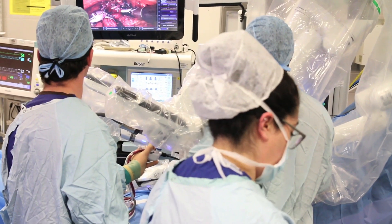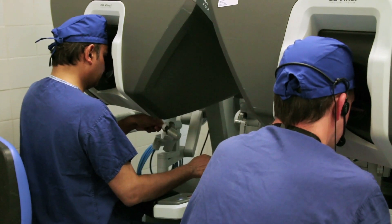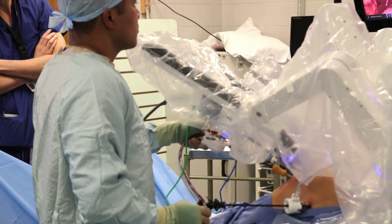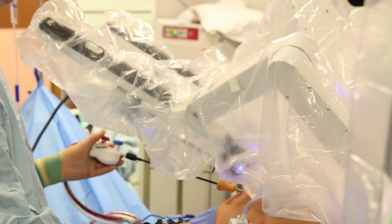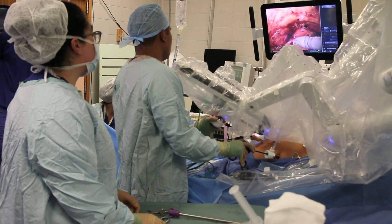Robotic surgery has many patient benefits from the point of view of the minimally invasive aspects of the surgery — obvious things such as quicker recovery, smaller scars, less blood loss, less pain, earlier return to work, and less stay in hospital. But we also think that there are some aspects of the operations that we can do much better with a robotic approach than either a laparoscopic or occasionally a traditional open approach, because of the dexterity of the robot and the precision and the three-dimensional vision that it gives you. So we really have all of the technology at our fingertips to provide the best treatment for our patients.